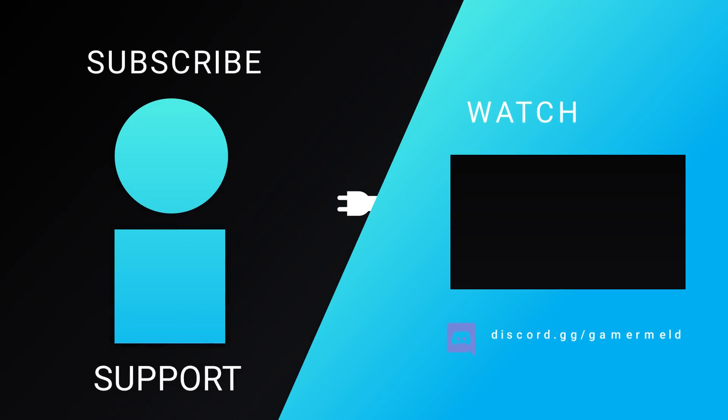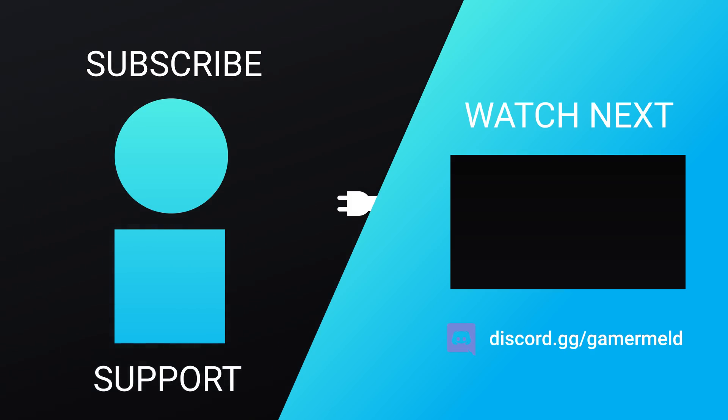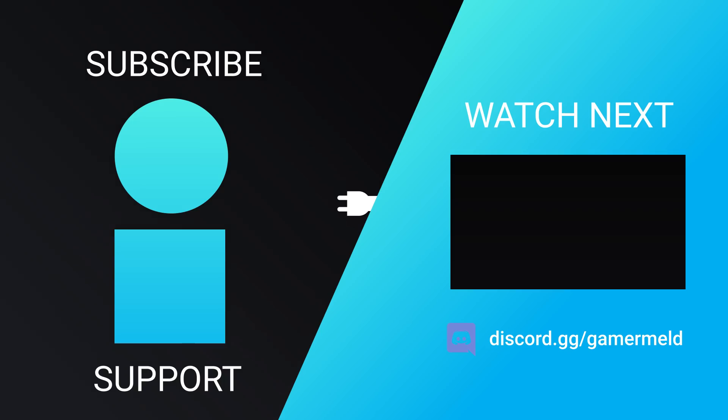So while that does it for today, are you excited for Intel's upcoming foray into the GPU market, or are you just still trying to buy a GPU yourself? Let me know down in the comments below. If you liked the video, definitely make sure to check out the Gamer Meld Discord server. And as always, have a great day!